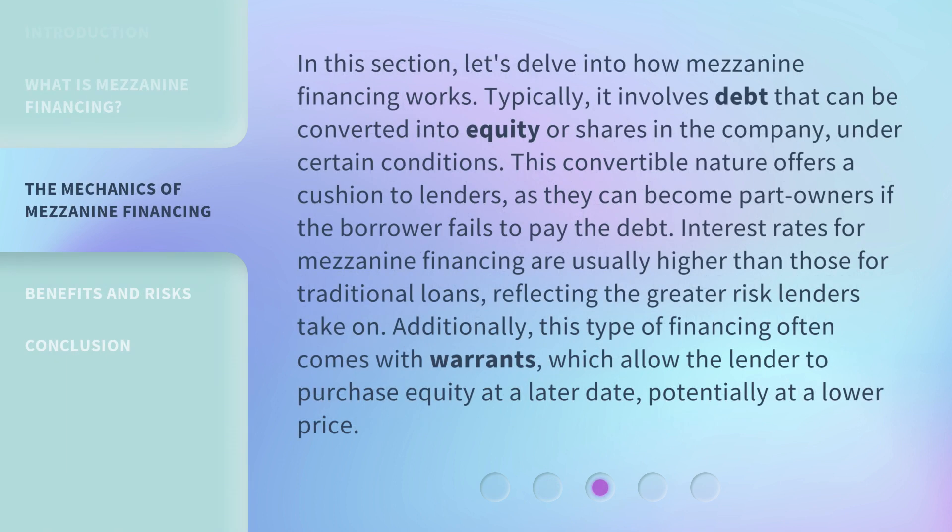Let's delve into how mezzanine financing works. Typically, it involves debt that can be converted into equity or shares in the company under certain conditions. This convertible nature offers a cushion to lenders, as they can become part owners if the borrower fails to pay the debt. Interest rates for mezzanine financing are usually higher than those for traditional loans, reflecting the greater risk lenders take on. Additionally, this type of financing often comes with warrants, which allow the lender to purchase equity at a later date, potentially at a lower price.